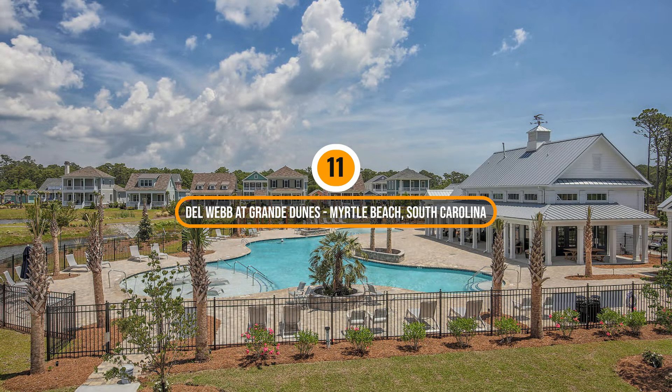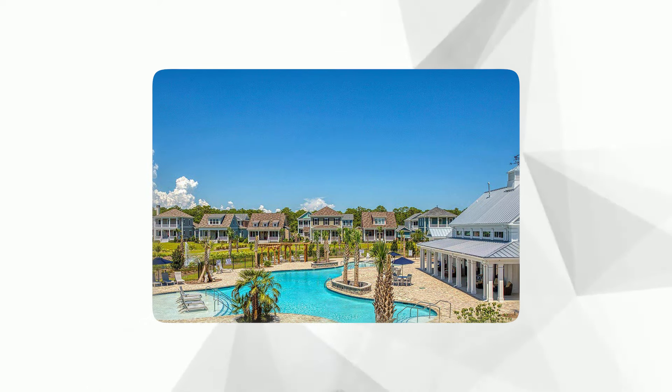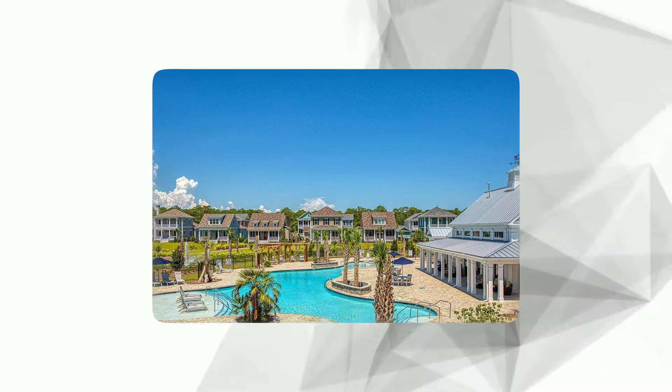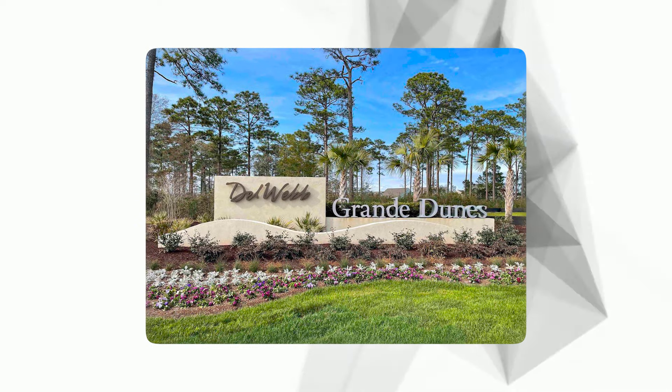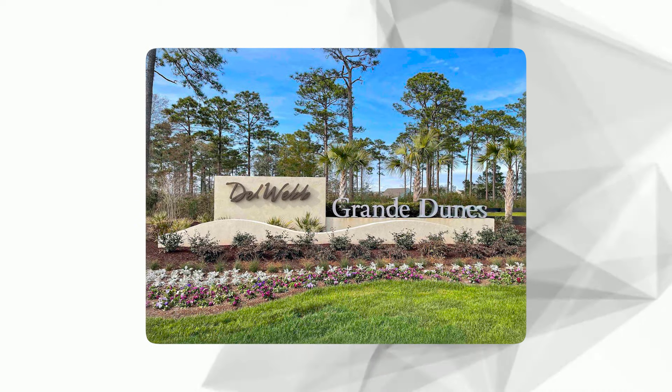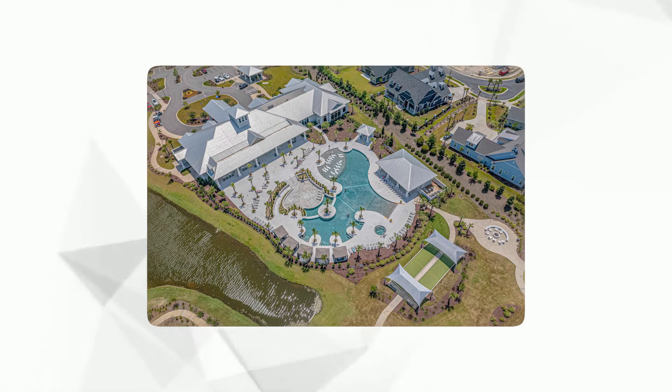Number 11: Del Webb at Grande Dunes, Myrtle Beach, South Carolina. Price range: $300,000 to the mid $500,000. Del Webb was a famous building developer who created this retirement community in Myrtle Beach. It has both single-family homes and attached homes with resort-like perks, including a clubhouse and an ocean club right on the beach. Residents can relax on private beach chairs, and also enjoy top-notch fitness centers, arts and craft studios, pools, and spaces to hang out with friends.